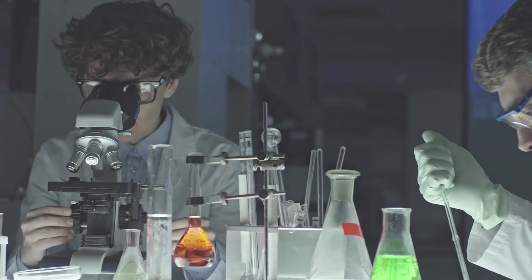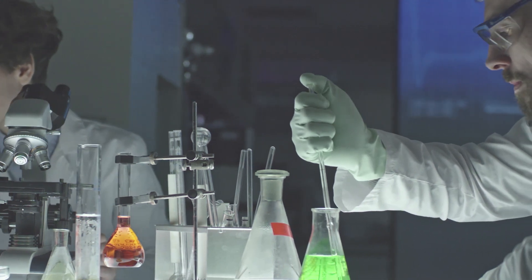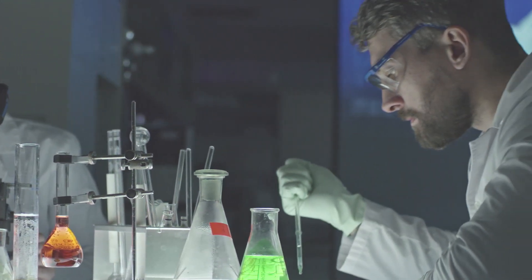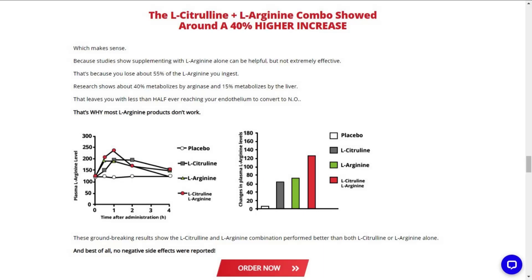Studies clearly show that the combination of L-citrulline and L-arginine dramatically outperforms supplementation with just L-citrulline or L-arginine alone. L-citrulline plays an effective role in protecting L-arginine from being metabolized by the liver. That's why VigRX Nitric Oxide Support is formulated with the maximum dose of L-citrulline and L-arginine to safely and effectively increase the levels of nitric oxide in your body.